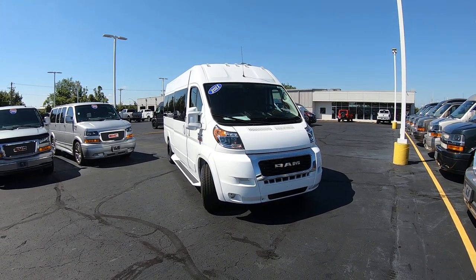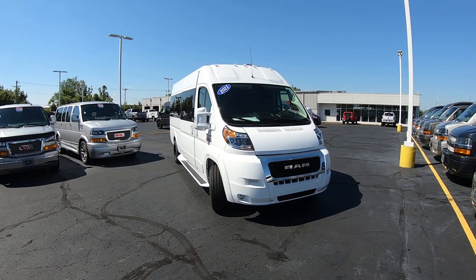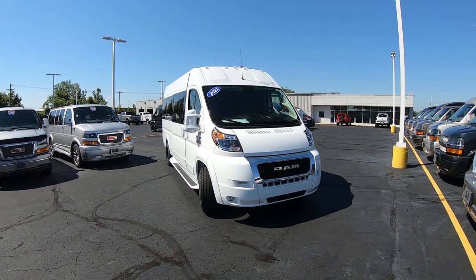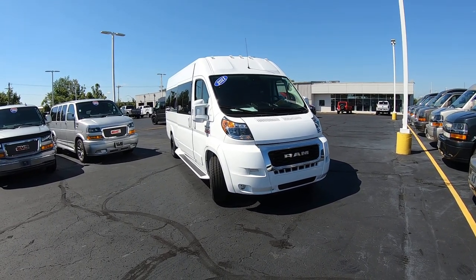Hello everybody, Lucas Purden here from Paul Sherry Conversion Vans in beautiful Pickle, Ohio. Today I'm highlighting a new arrival to the dealership. It is a 2021 Ram Promaster 3500 extended body Sherry 9 passenger conversion van.